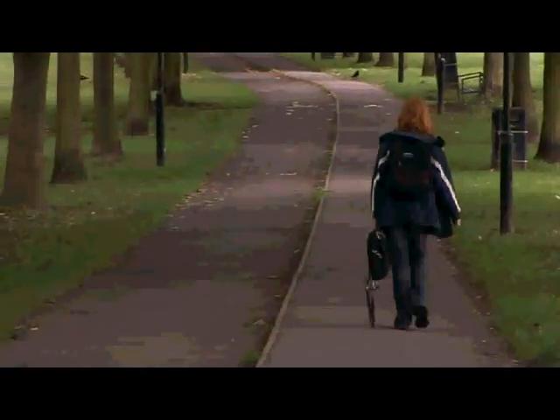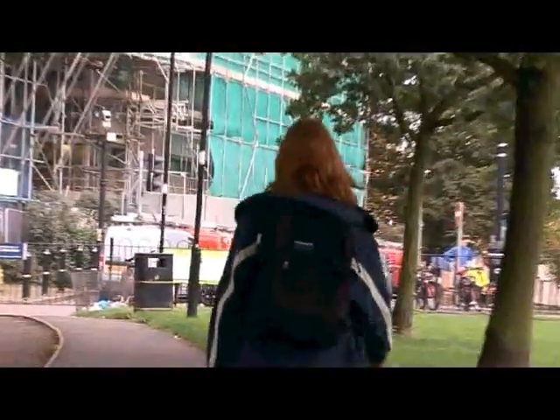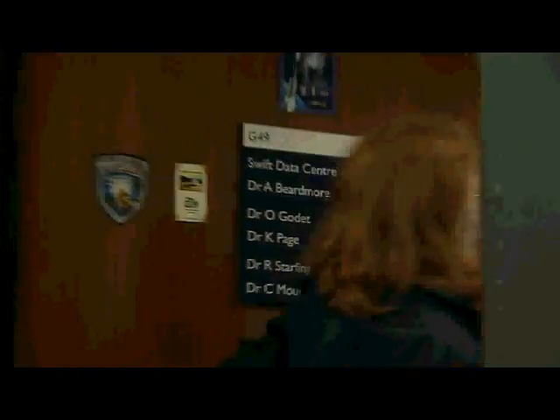Typically I'll leave for work somewhere between 9 and 10 in the morning, depending on what's going on in my day. And then I'll walk through the park, which is really nice if it's a sunny day. I come into the department, put my sandwiches in the fridge, fill up my bottle of water and head to the office.